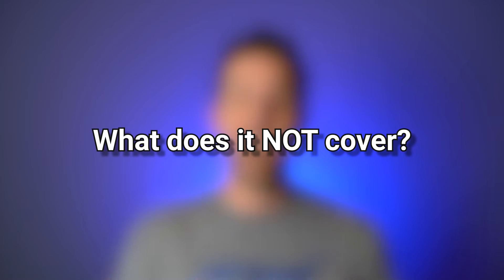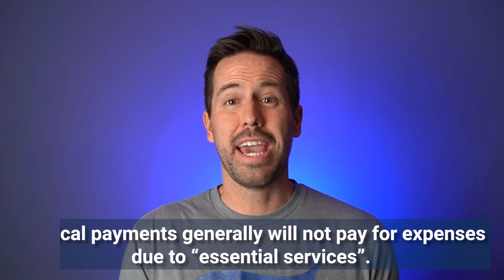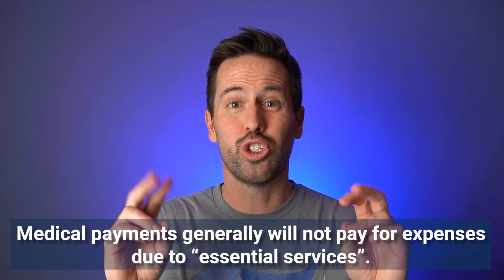What does medical payments not cover? Medical payments coverage generally will not pay for things that are considered essential services. These are things like lost wages due to an accident, or childcare expenses due to an accident because you are not physically able to take care of your child. Medical payments only covers actual medical expenses.